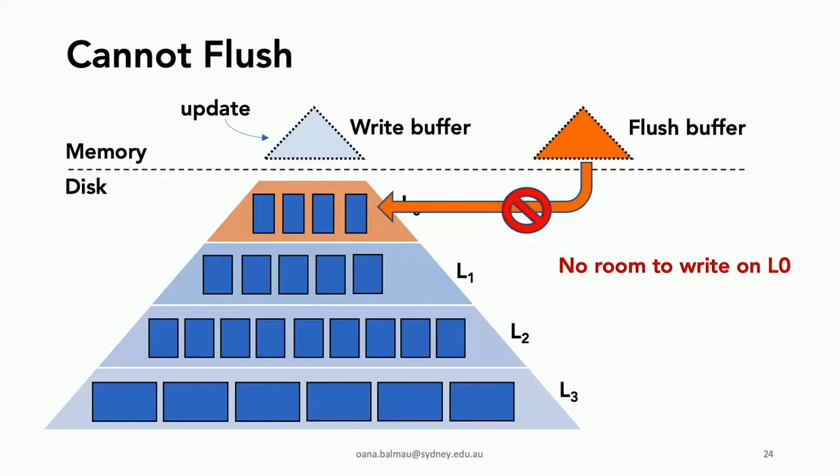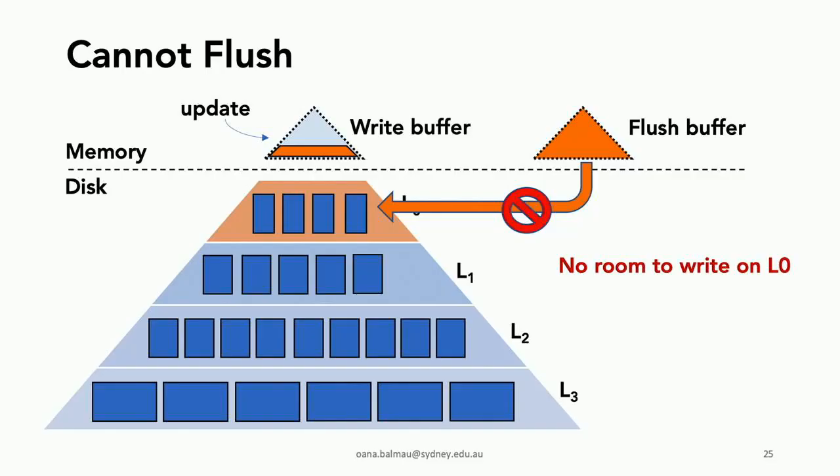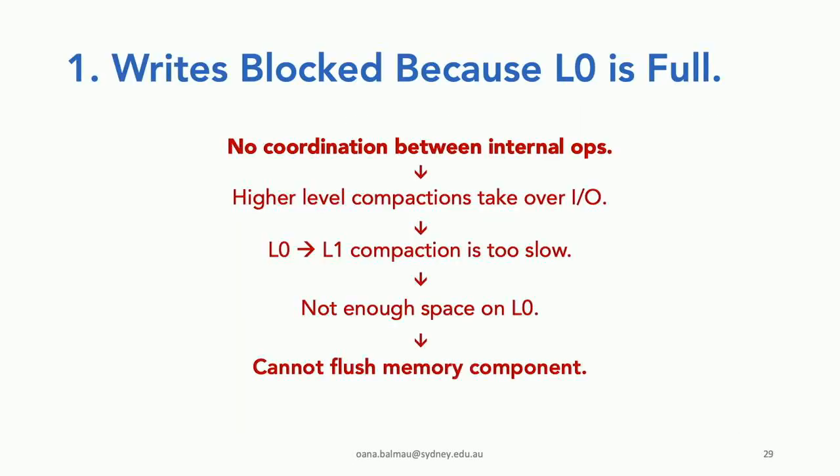The first scenario is that we cannot flush. We try to write the flush buffer to level zero, but level zero is full — no space to write. This means the write buffer fills up and eventually writes get blocked because there's no more space in memory. The root cause is no coordination between internal operations: higher-level compactions take over IO bandwidth, making level-zero to level-one compaction too slow, leaving no space on L0, blocking the flush and blocking writes.